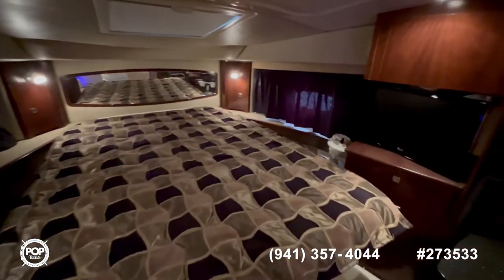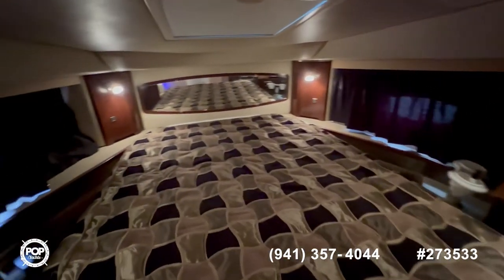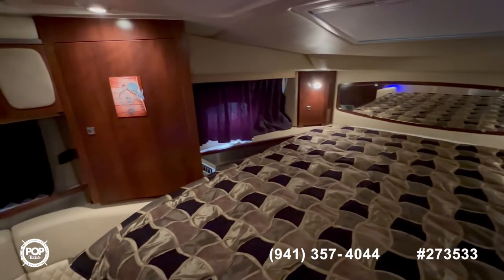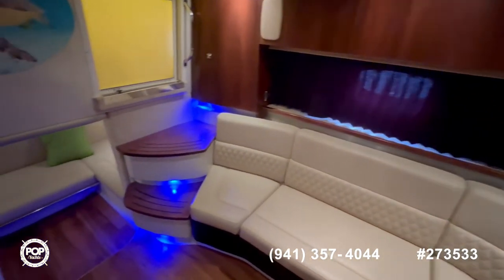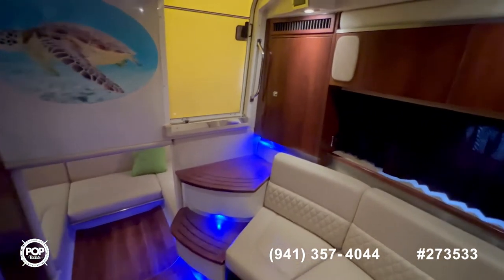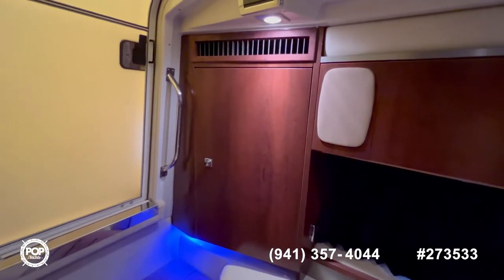Right now I have the blinds covering the portholes, which can get pretty dark in here — ideal for staying the night. There's also a lot of natural light available. All the upholstery is in excellent condition, with nice accent lighting. All your accessory switches and breakers are behind this panel, which you will see in the pictures.